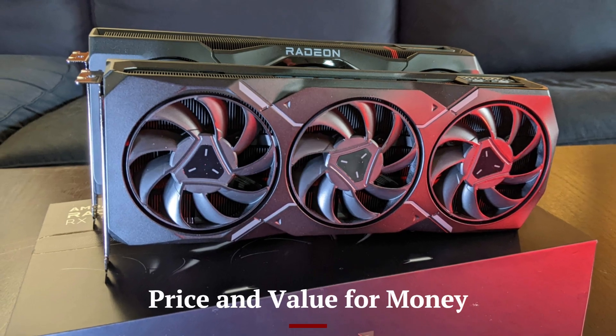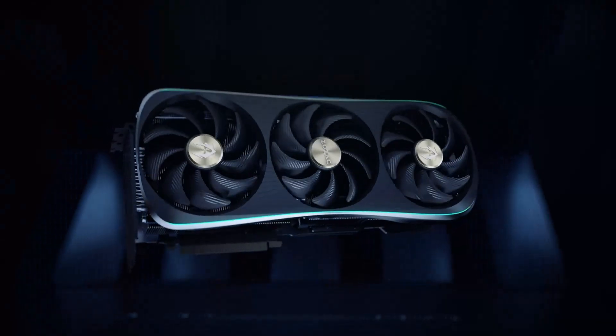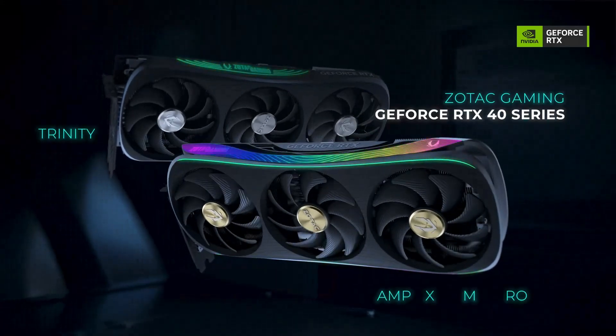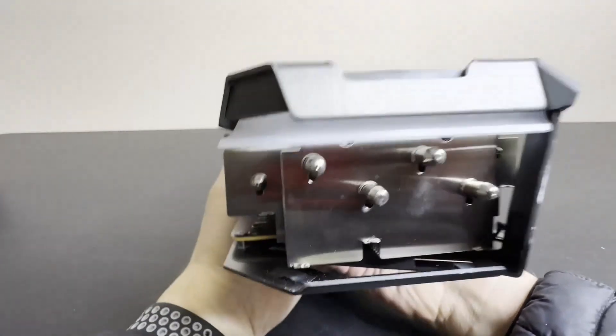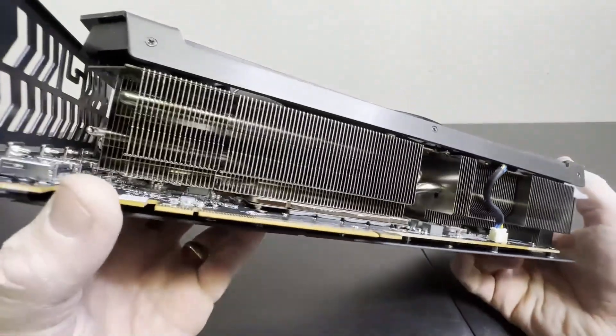Positioned as a high-end GPU, the RTX 5070 Ti delivers incredible value for its price. While it's an investment, its performance-to-price ratio makes it an attractive choice for gamers and creators seeking top-tier capabilities. Compared to flagship models, it offers a balance of power and affordability, appealing to a wide audience.